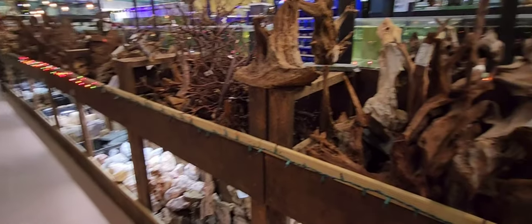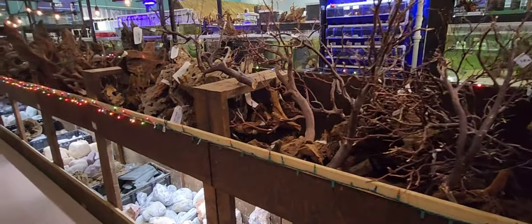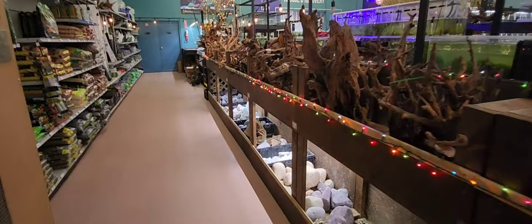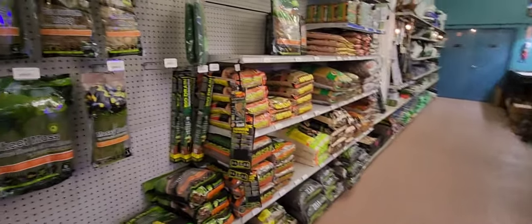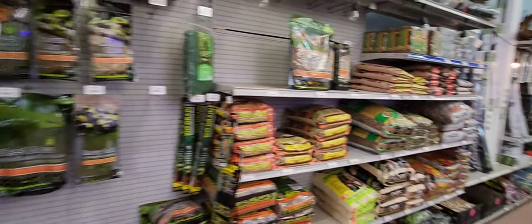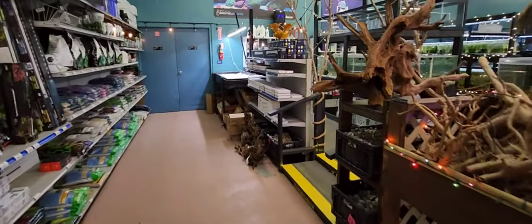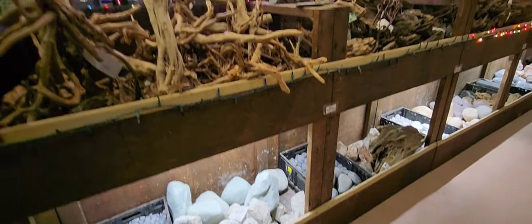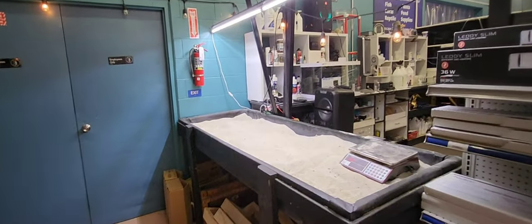So much rock, giant rock, tons of wood — this would be an aquascaper's dream. I don't have access to anything like this back home. All your reptile supplies are to the left, and then back into the aquatics section.